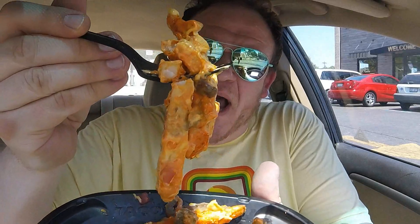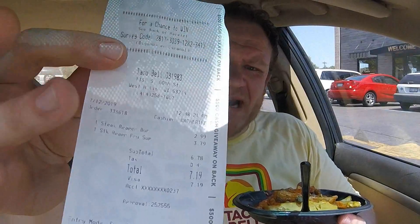Big bite. Super cheesy, definitely spicy — got the sweat dripping. Oh wow. The price wasn't bad either: $2.99 for the burrito and $3.79 for the fries. The portion looks pretty small — I've had bigger portions of fries from Taco Bell. Everything seems to be laid out okay, sans the missing items. But the important part here is that reaper sauce — it is getting hot.